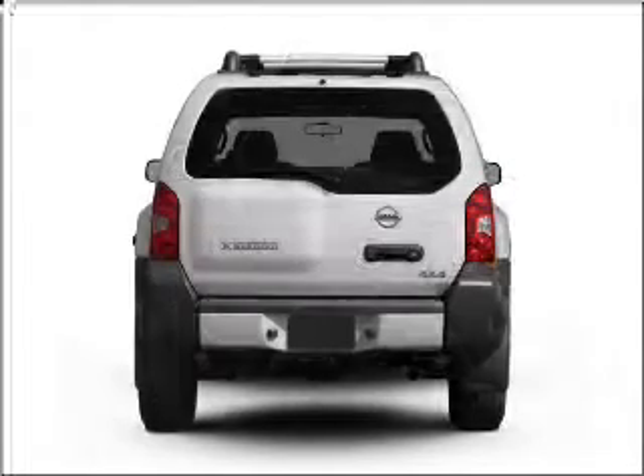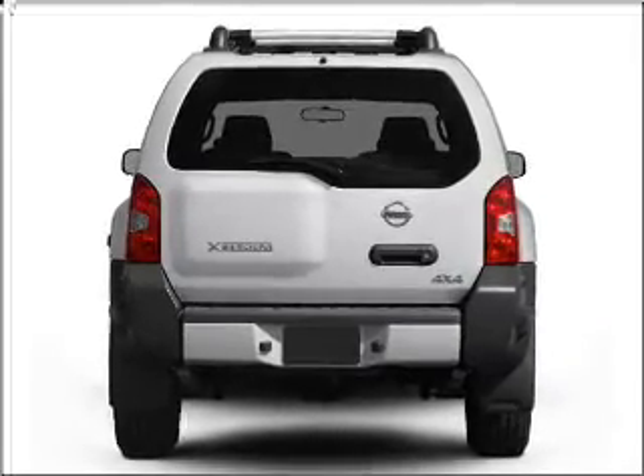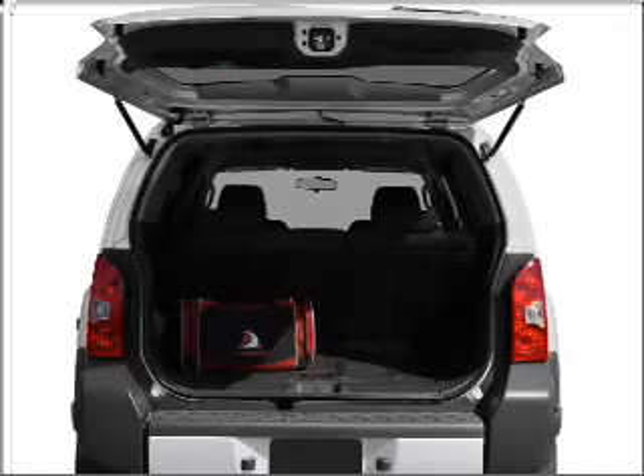Reach your destination effortlessly with GPS navigation. Premium wheels give a more luxurious look. Get advanced listening benefits from the premium sound system.